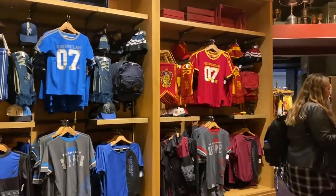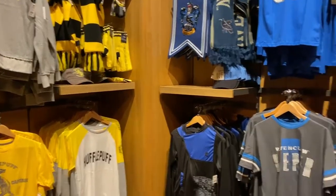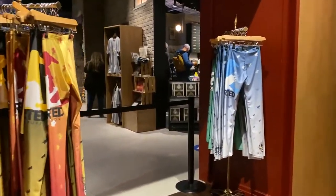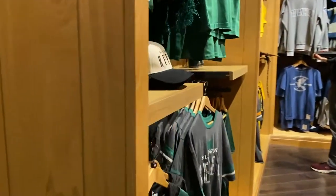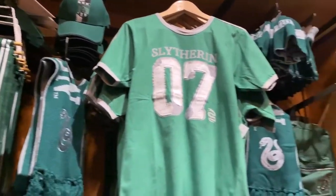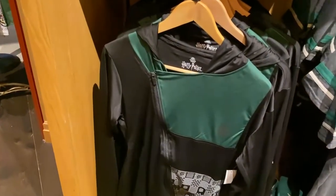It looks like they have the same items for each house — Hufflepuff and Ravenclaw and Gryffindor. I see more Slytherin items — oh hello, leggings! Wow, they're quite silky — very slippy, if that makes any sense. A bit more Slytherin: there's a hat, a bag, and more shirts. Oh, a zip-up that zips diagonally, which is a bit odd. Price check: 48 pounds for the zip-up.